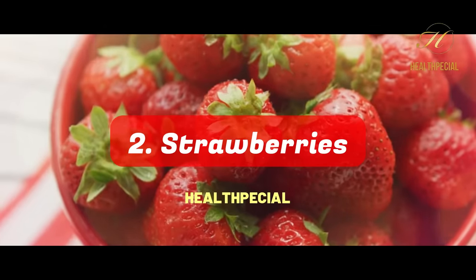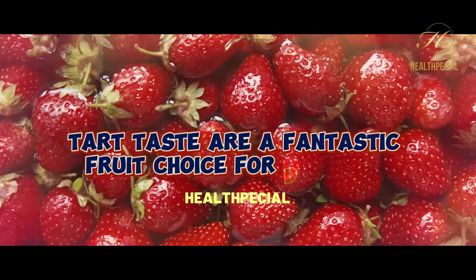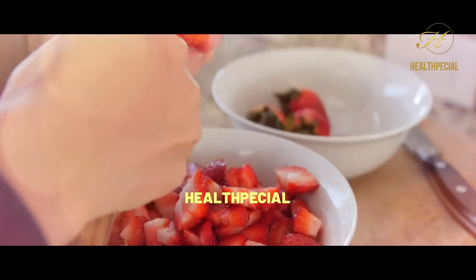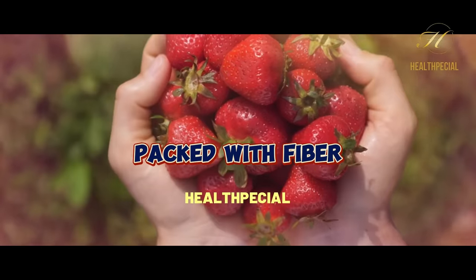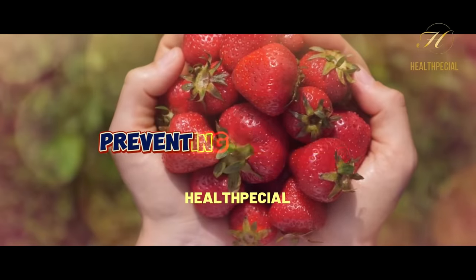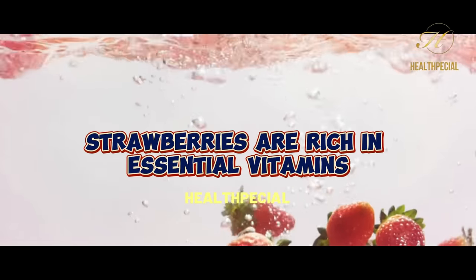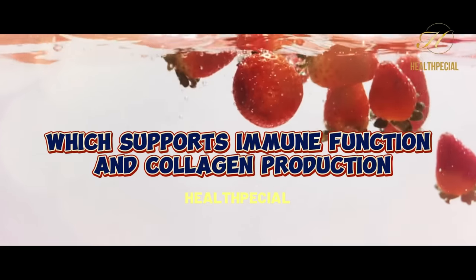2. Strawberries. Strawberries, with their vibrant red color and sweet-tart taste, are a fantastic fruit choice for diabetics. These berries are low in carbohydrates and calories, making them ideal for managing blood sugar levels. Packed with fiber, strawberries help slow down the absorption of sugar into the bloodstream, preventing spikes in blood glucose levels. Moreover, strawberries are rich in essential vitamins, including vitamin C, which supports immune function and collagen production.